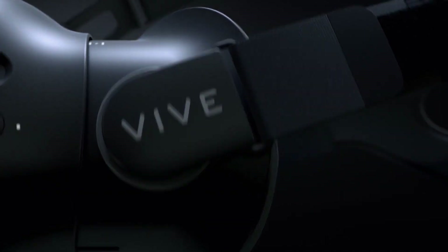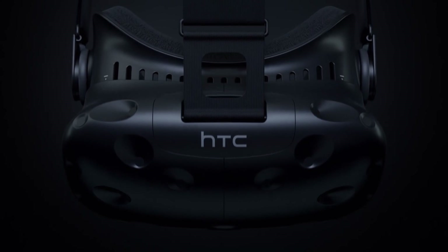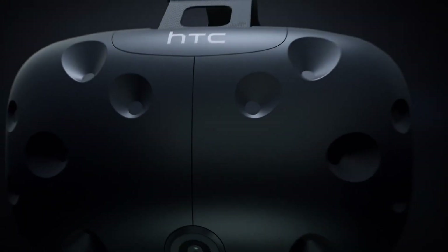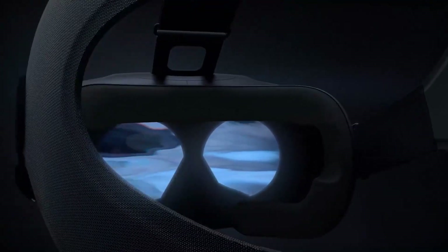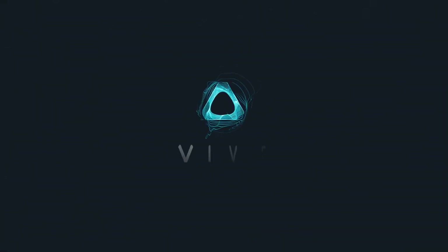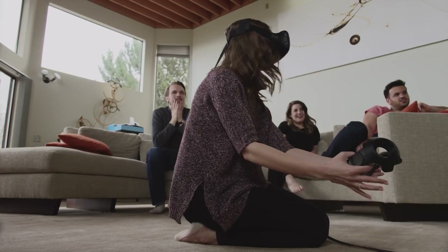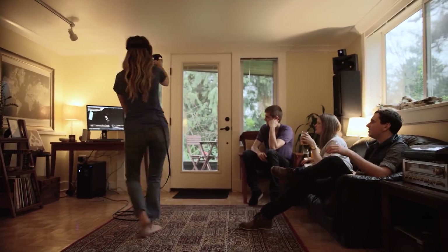Number three: the HTC Vive Flow. The HTC Vive Flow VR glasses are intended to aid in the improvement of your health and well-being. They are lightweight and comfortable, making them easy to transport. Unlike many other VR glasses, they are not intended for gaming or work use — instead you can use meditation apps, brain training apps, or watch movies and television.